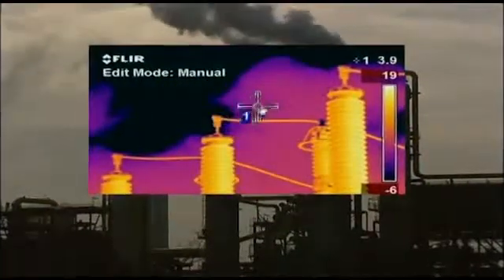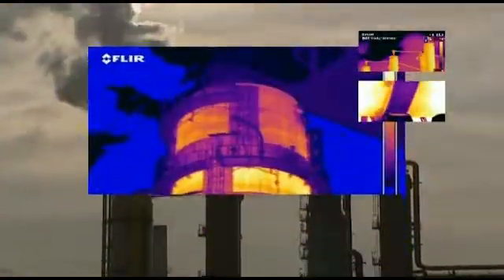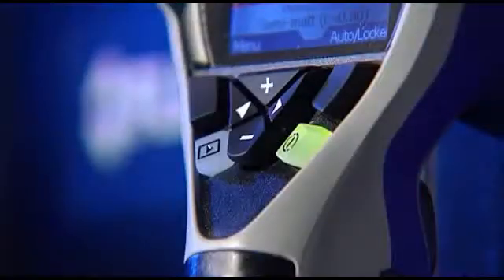Whether you're interested in inspecting electrical installations, mechanical equipment, refractory, pipe work, high temperature equipment, flare and tank level detection, and many more, thermal imaging is the perfect tool for predictive maintenance inspections.